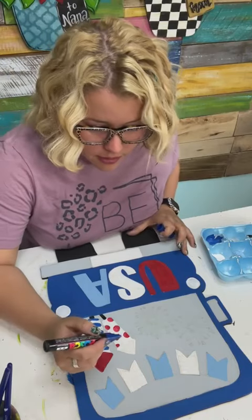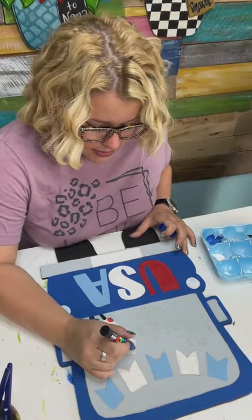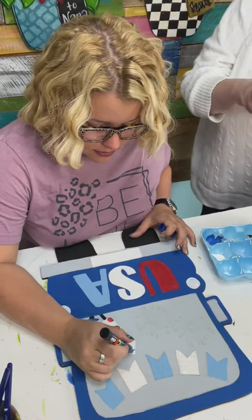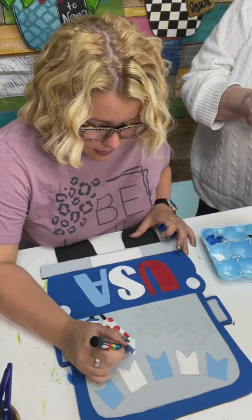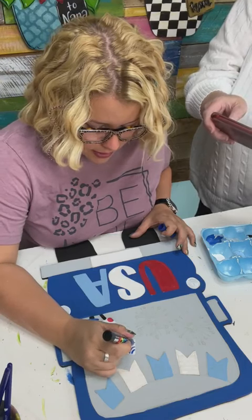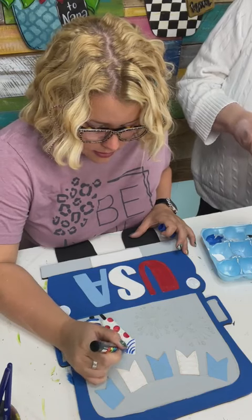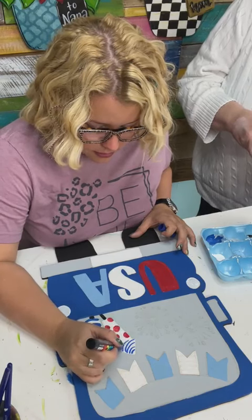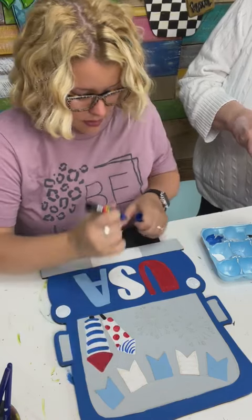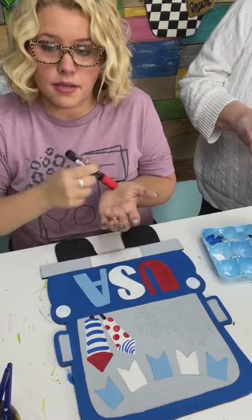I think I'm going to use this paint pen to do these little bitty designs on the top of these firecrackers because they're kind of red and blue, and they're so skinny that using the paint pen will be easier. There's the blue — let me get the red one. These are Posca paint pens, and I have a multi set here that has like 15 colors.